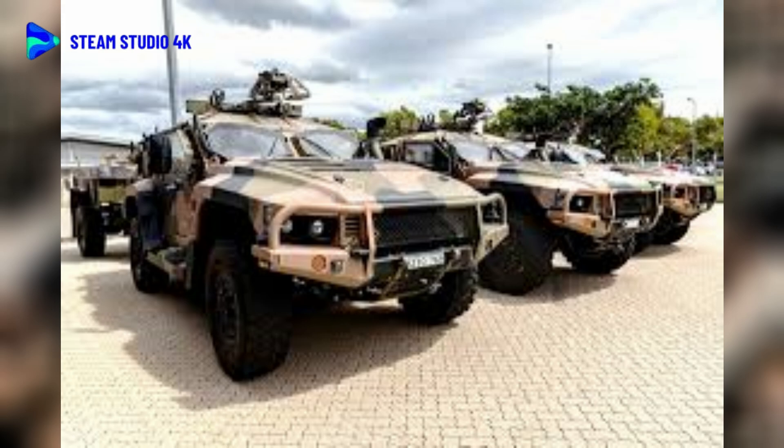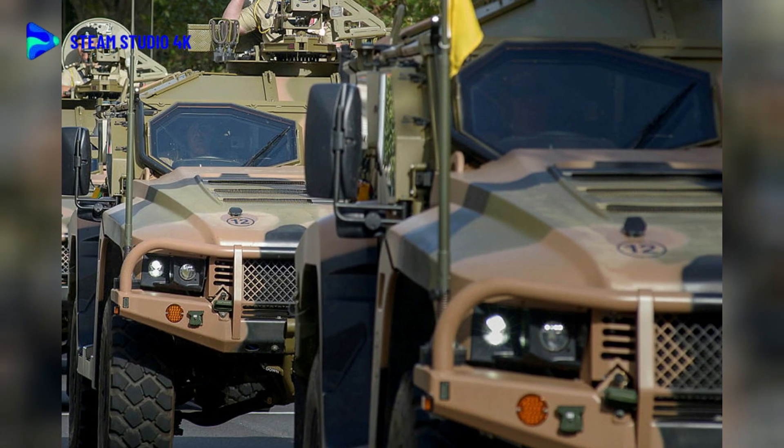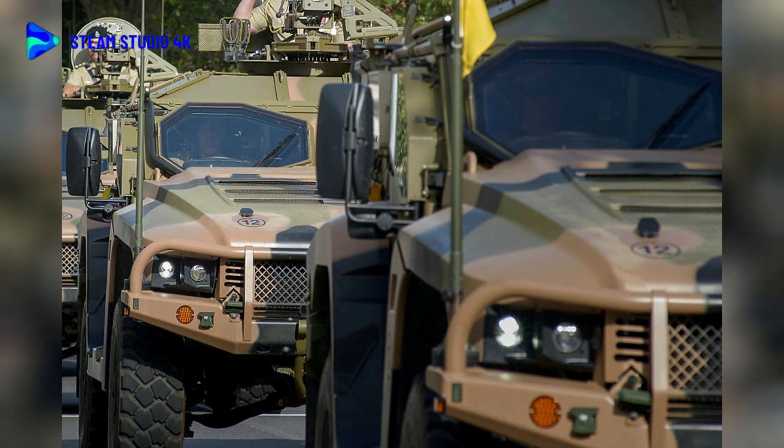The doors are automotive style and hinged, with the rear pair hinged on their rear lines and the front pair hinged on their front lines. The front windshield is angled and bulletproof for small bore types.